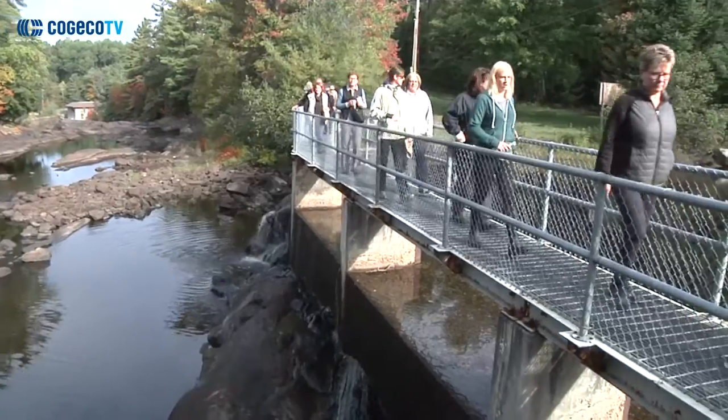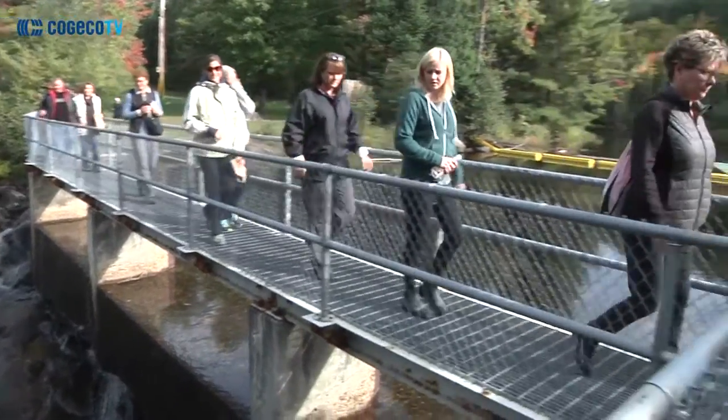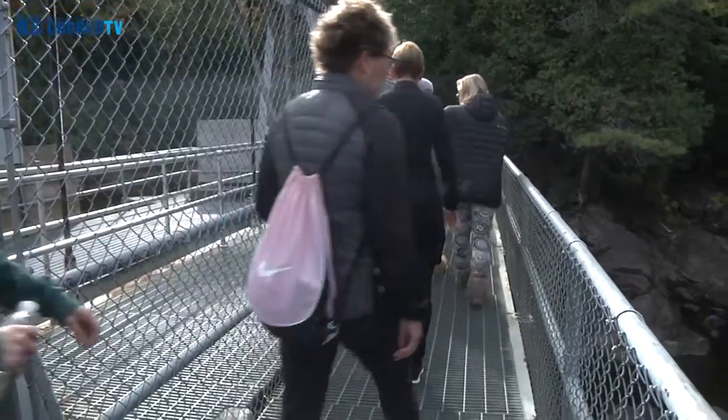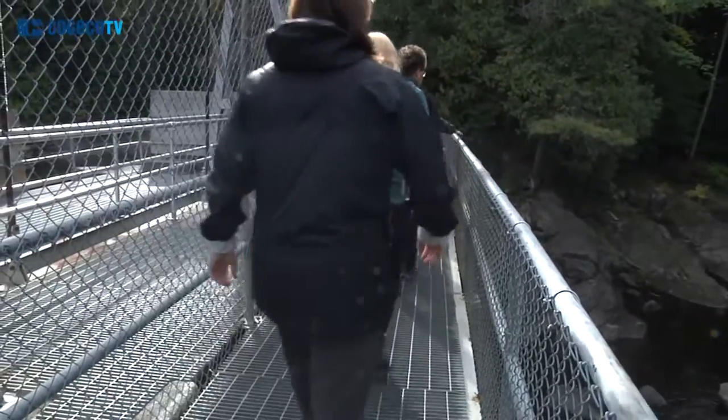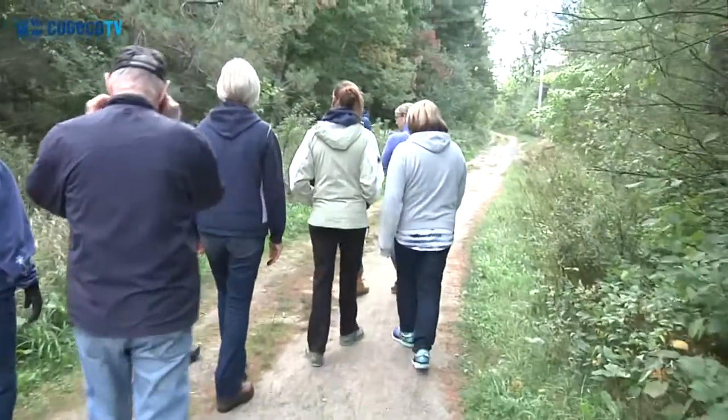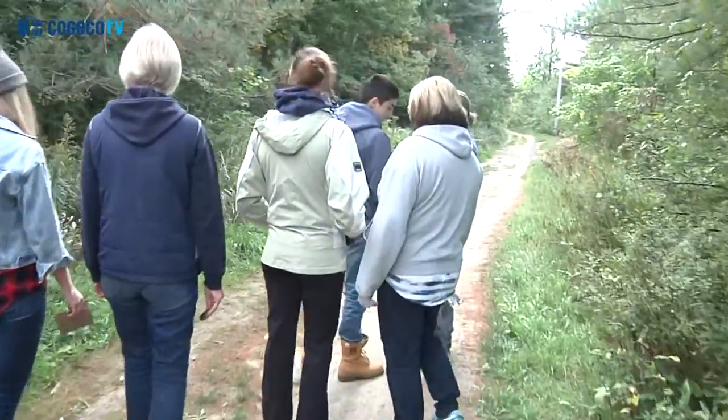We're here today at the beautiful Wilson's Falls Trail in Bracebridge for our What's Cooking event with Chef Michael Hunter. He is co-owner and head chef at Antler Kitchen and Bar in Toronto. He grew up in the Caledon area, loves to forage, and is an avid hunter with his crossbow. He is here today to take approximately 30 people on a hike and show them what they can gather while out on the trail.